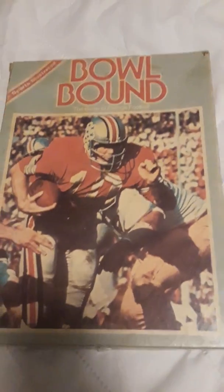I'm not really a big sports person, but I know I probably have people out there who subscribe to my channel or who like football. So this is a game - before we had a bunch of controversies going on in football. It's Sports Illustrated Bowl Bound, the game of college football. So this is college football, not NFL football.